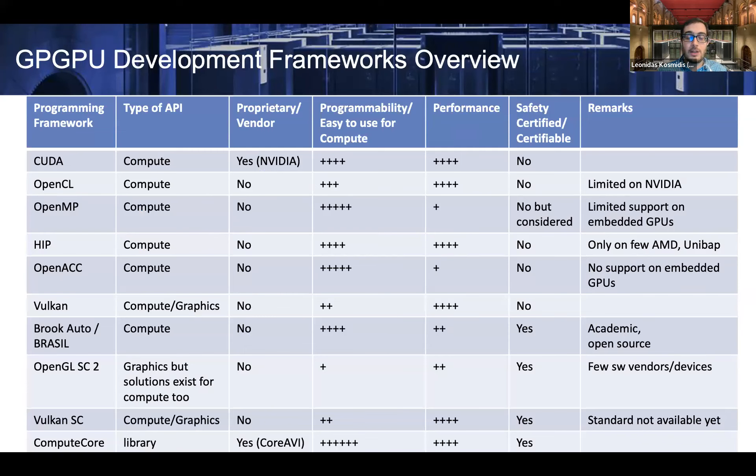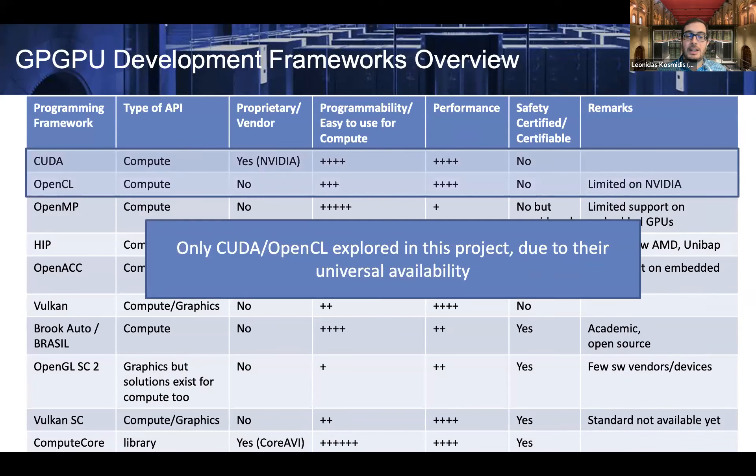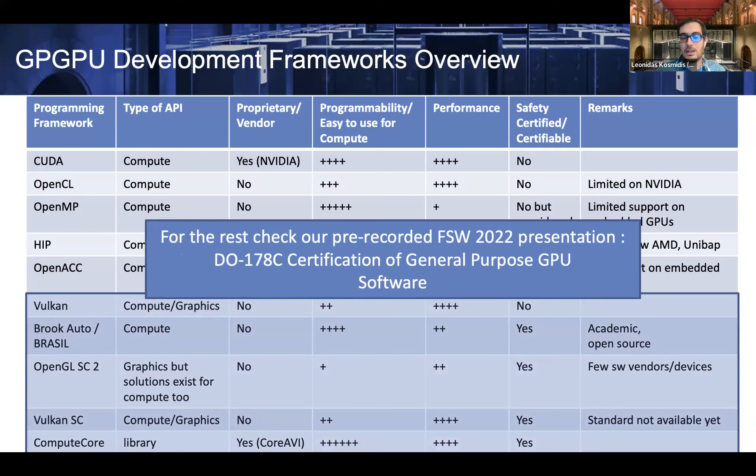There are many different ways to program GPUs, many programming frameworks. In this talk, I'm going to focus only on the most popular ones used in high-performance computing, like CUDA and OpenCL. I'm not covering certification needs. If you are interested in how we can certify GPU code, please take a look at our pre-recorded presentation in this year's workshop.